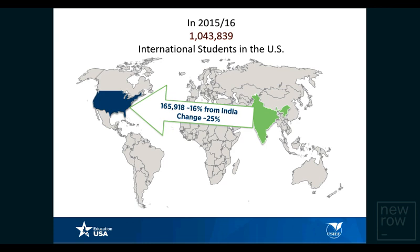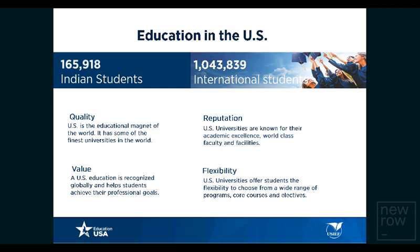According to the Open Doors report 2016, there are more than a million international students studying in the United States. Of those, more than 165,000 are Indian students, a majority of whom are pursuing science, technology, engineering, or math-related programs at U.S. colleges and universities. Compared to last year, there has been a 25% increase in the number of Indian students going to the United States. We are second only to China in terms of sending students to the U.S.